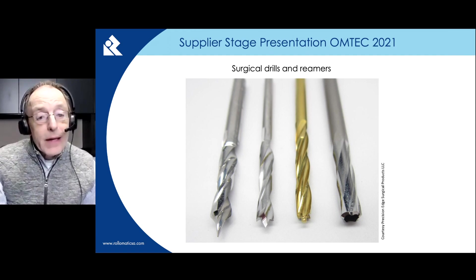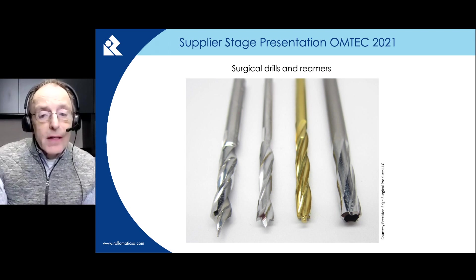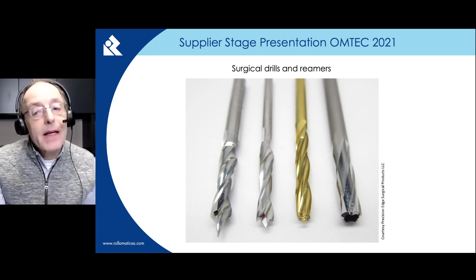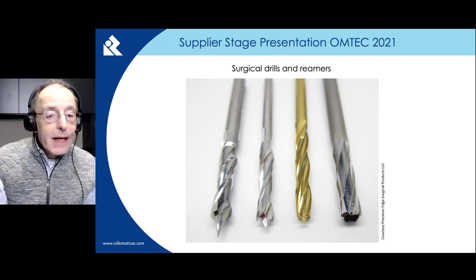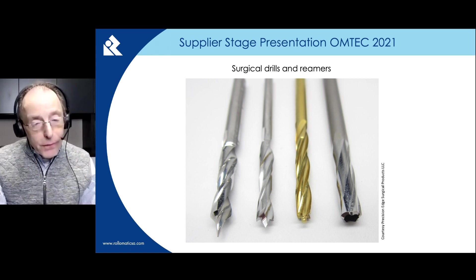The Roll-O-Matic GrindSmart 6-axis tool grinders can cover surgical drills and reamers from around 1 mm to 30 mm diameter, including step drills, step reamers, and also cranial perforators.